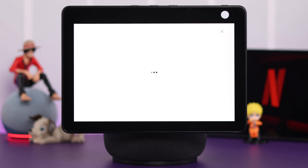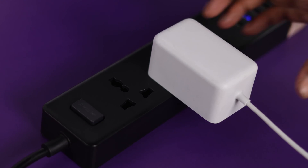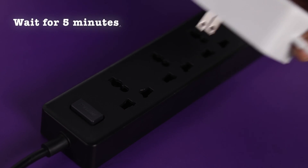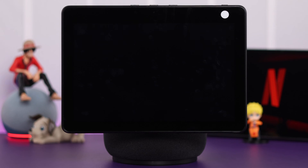Now, if everything is okay but you're still unable to open Netflix, just go ahead and restart your Echo Show by plugging it out, wait for at least five minutes, and then plug in again. If it's happening for any minor software glitch, this will solve it.